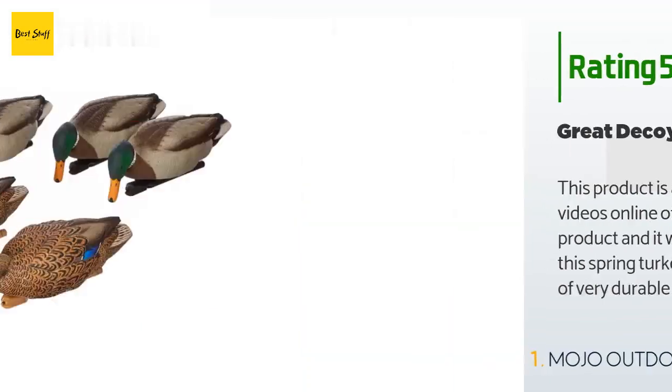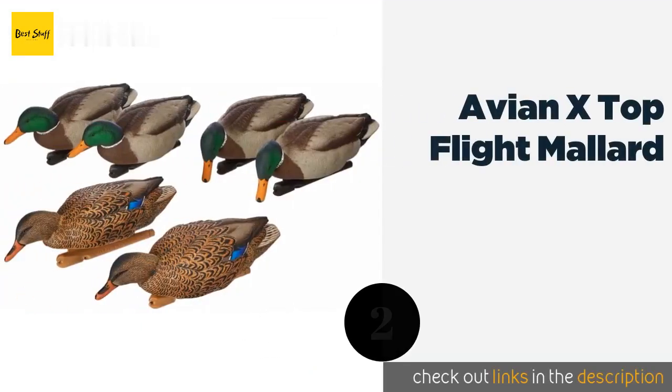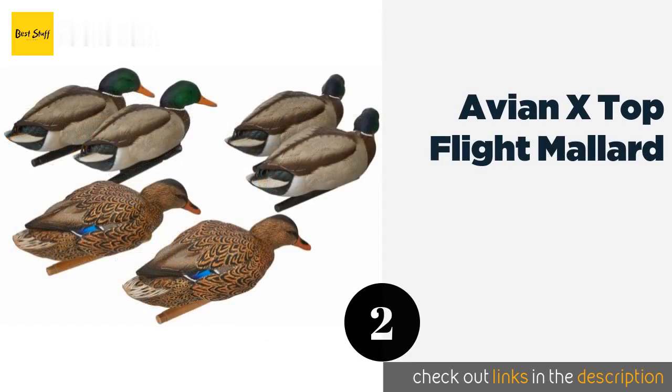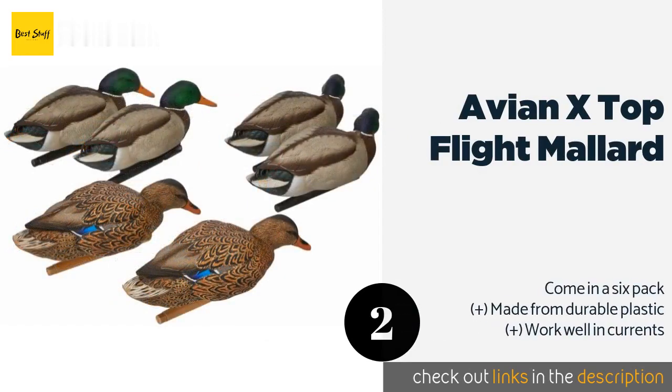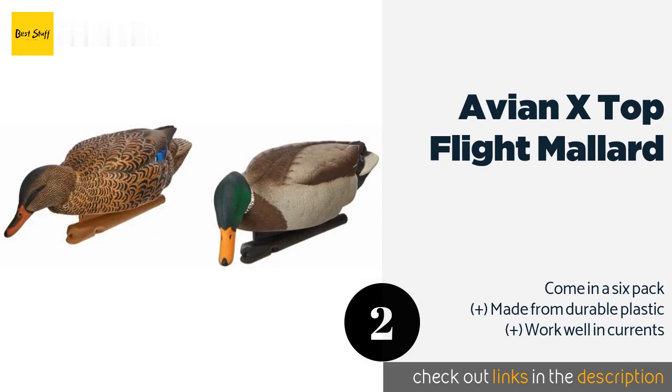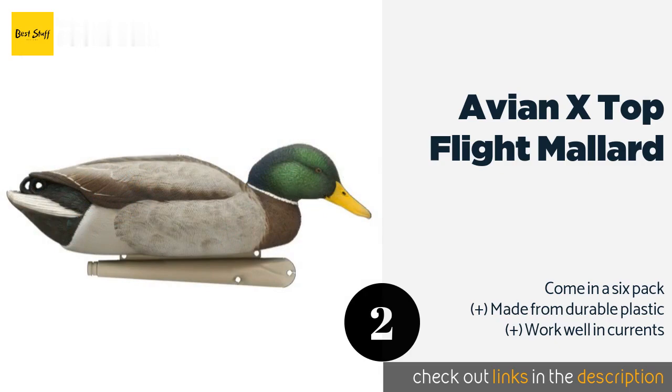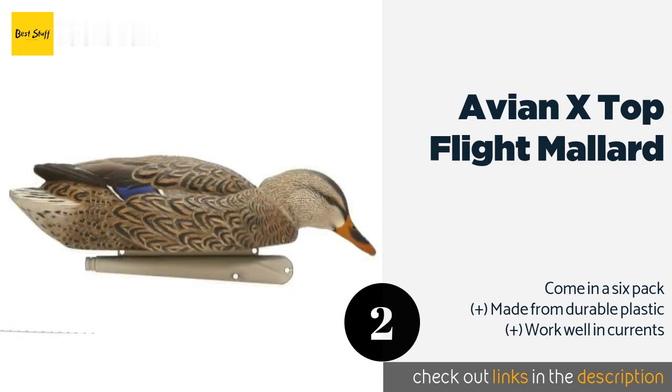The second product is the Avian X Top Flight Mallard. Each Avian X Top Flight Mallard is coated in chip-resistant paint, so they should last a while even if you're a little rough with them. The front-weighted keel ensures that they look like they're feeding, inspiring other ducks to join the feast.